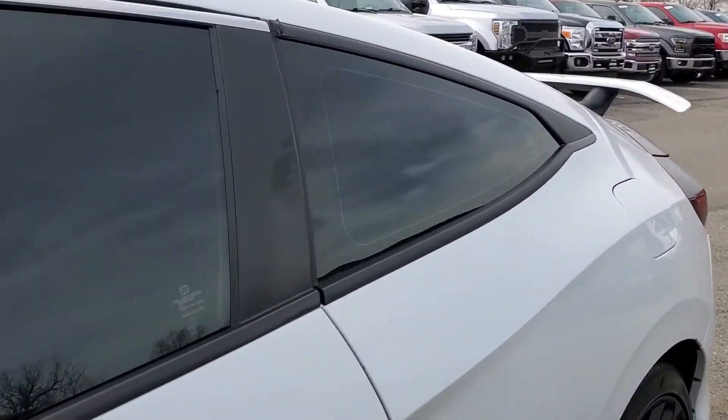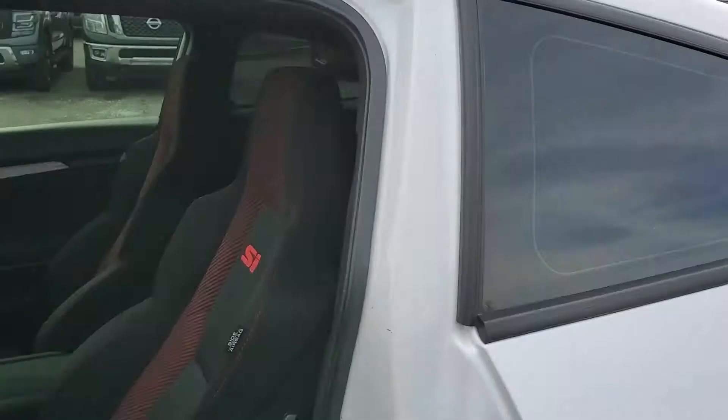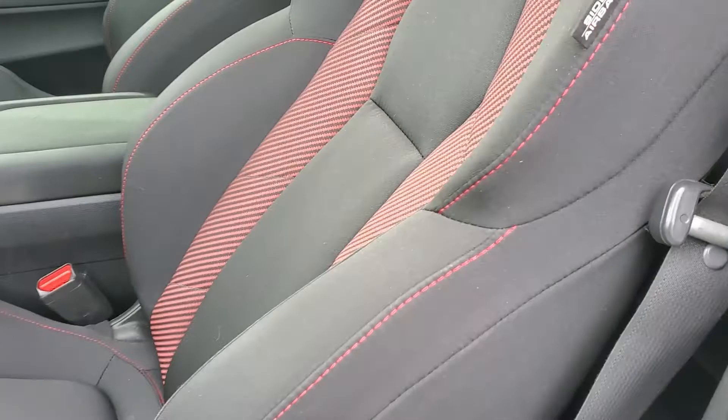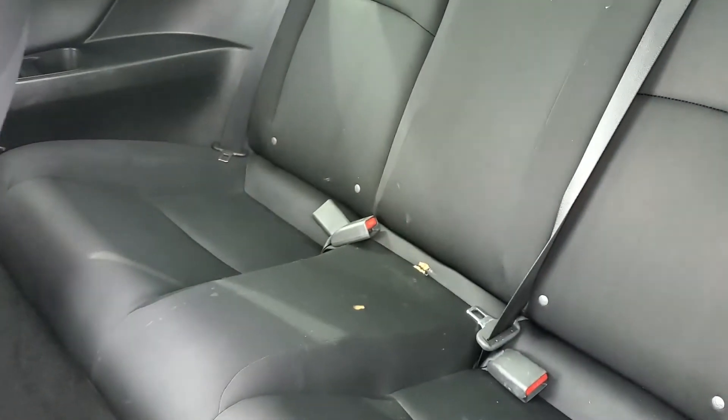Okay, let's go ahead and take a tour of the interior. It does have black and red fabric sports seats — super comfortable. And there's your back seat.